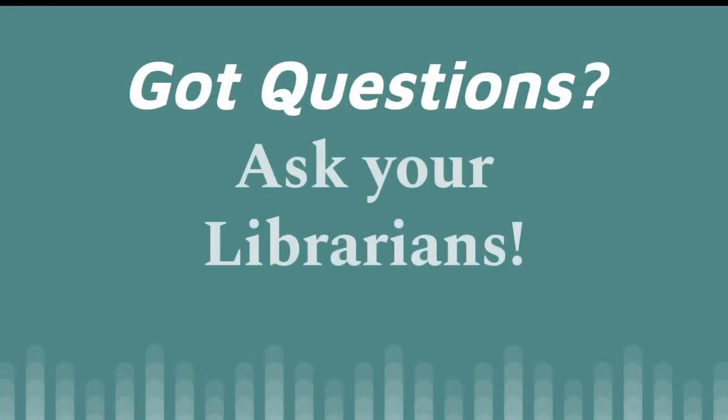If you have any questions about scholarly, academic, or professional sources, please ask your librarians.